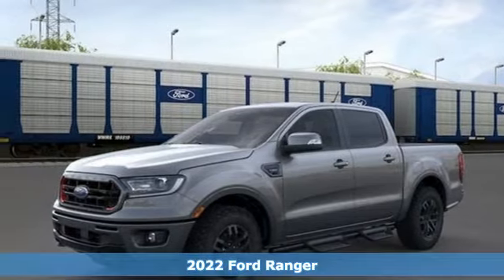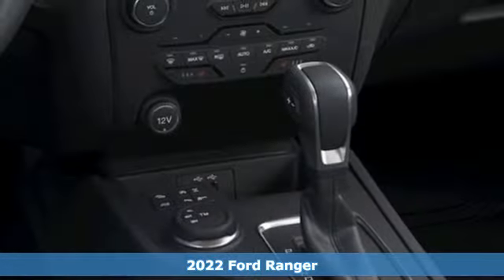Here's a new 2022 Ford Ranger. Ford is America's best-selling vehicle brand.